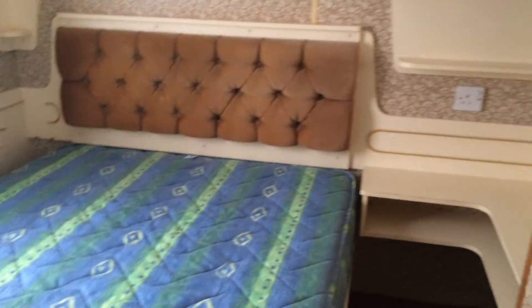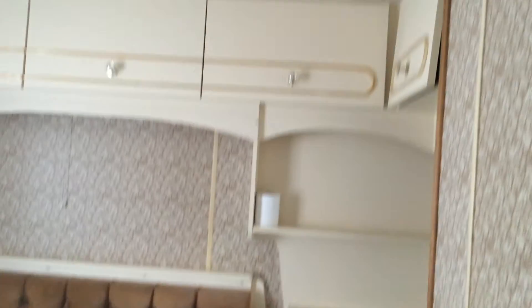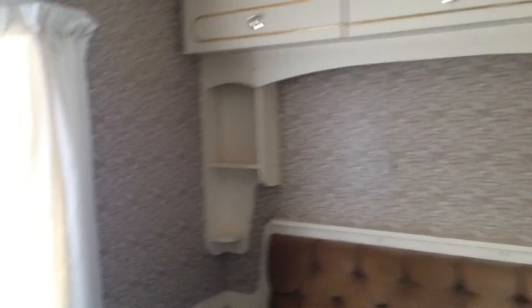To the third room, which is a double. The units on the side, above, and we have our wardrobe as well.